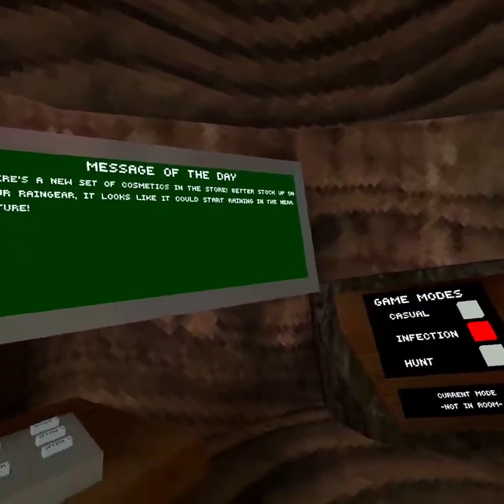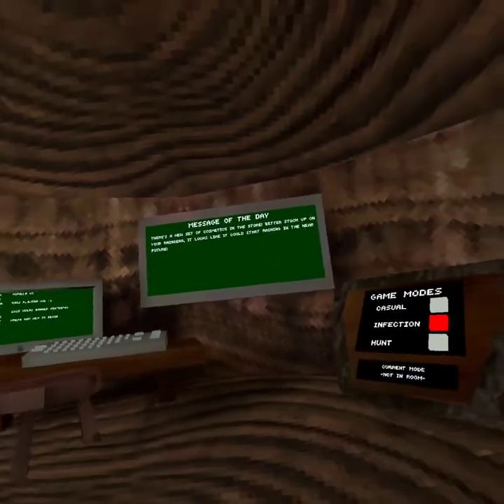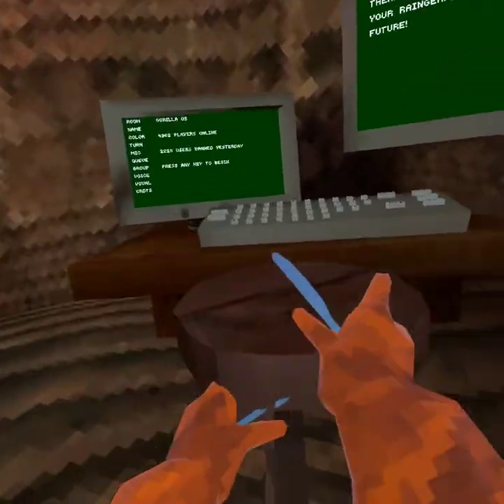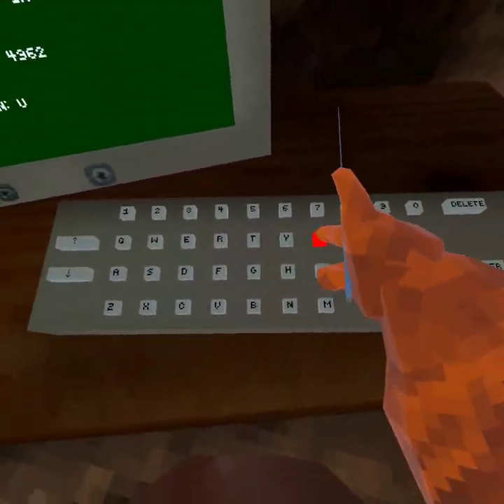It says: there's a new set of cosmetics in the store. Better stock up on your range. It looks like it could be raining. Alright, so guys, let's go.